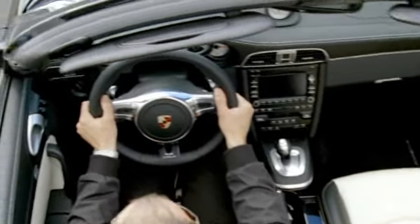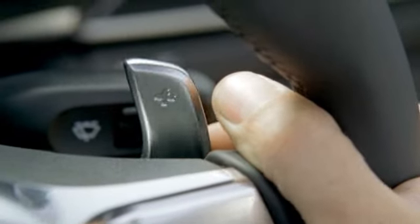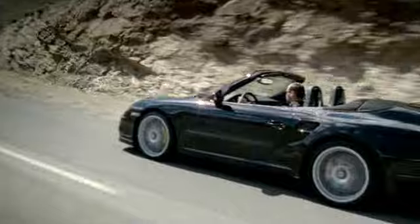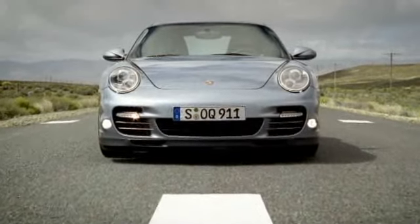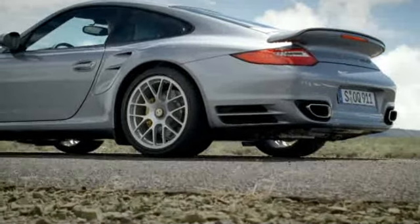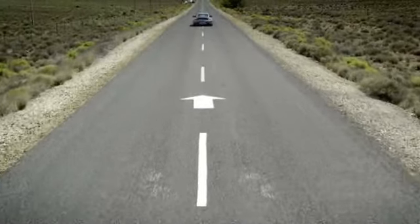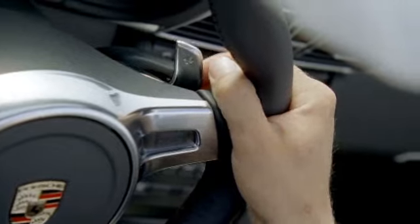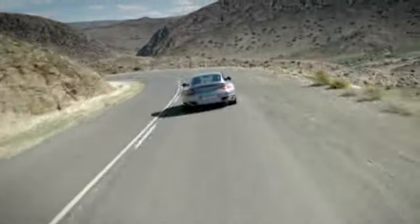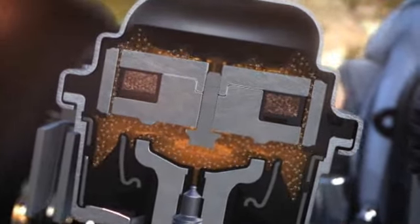Also standard is the three-spoke sport steering wheel with gear shift paddles. The Sport Plus button on the center console is fitted as standard — it activates launch control for the best possible acceleration from a standing start, and the motorsport-derived gear shift strategy for racing-style gear changes with PDK. Also standard are the dynamic engine mounts, an electronically regulated system to control the stiffness of the engine mounts.